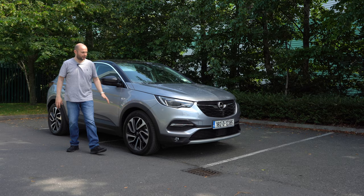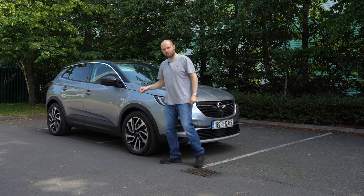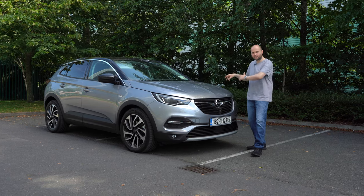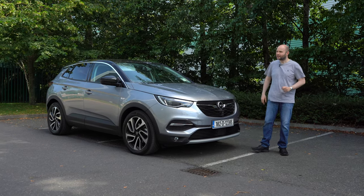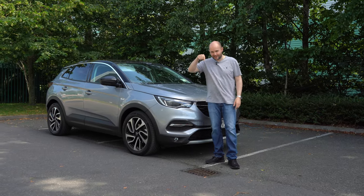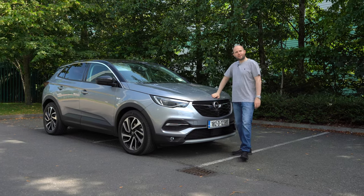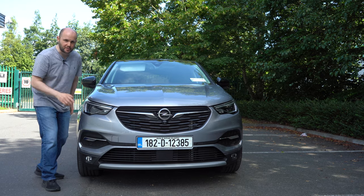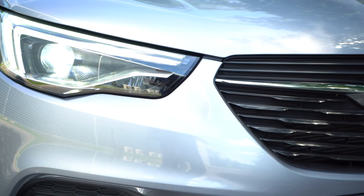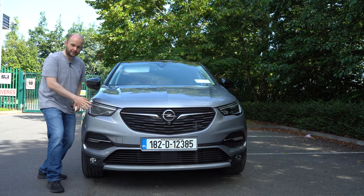19-inch alloy wheels also come on this model — they look pretty good with diamond coat and black. So let's jump around the back and have a look at the boot and practicality. Don't forget to subscribe to the channel and hit the notification bell. Also — nearly forgot — Premium Adaptive Forward Lighting LEDs, which move around corners at nighttime. They're very, very bright and impressive. An optional extra but standard on the Ultimate Edition.